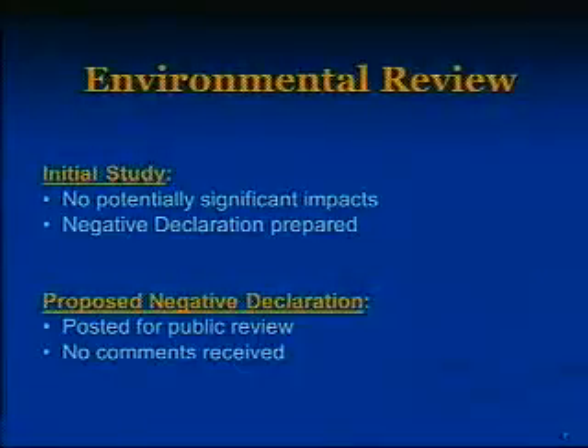To determine the environmental impacts of the new facility, an initial study was done. Since the facility will not create any significant impacts, a negative declaration was prepared. The negative declaration was posted for public review, and to date, staff has not received any public comments regarding the project.